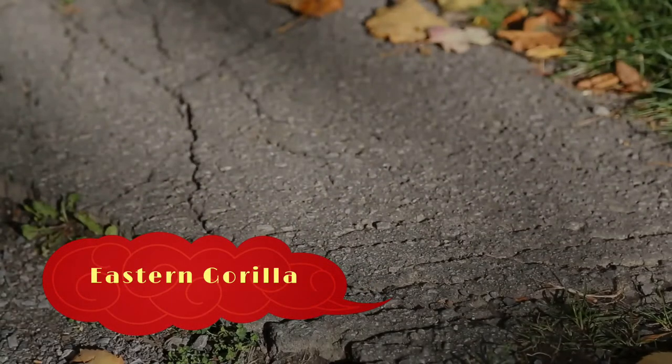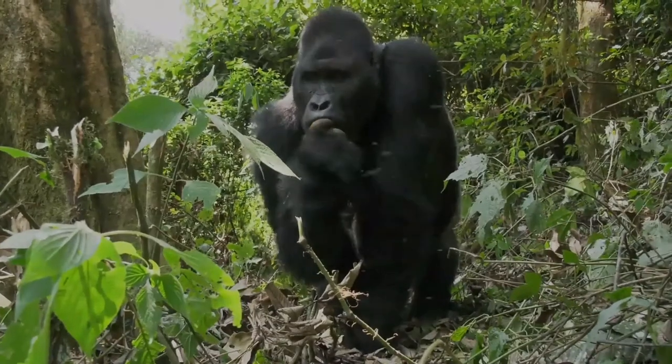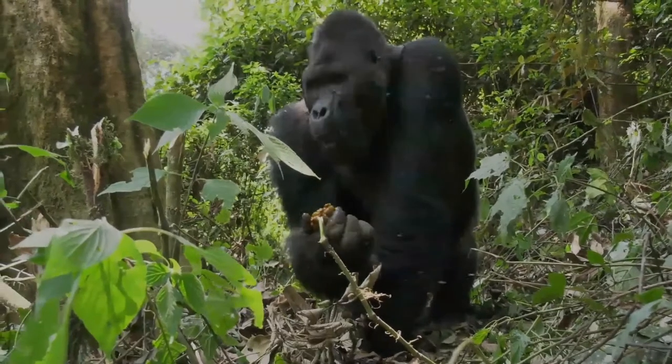The eastern gorilla is a critically endangered species of the genus gorilla and the largest living primate. At present, the species is subdivided into two subspecies.